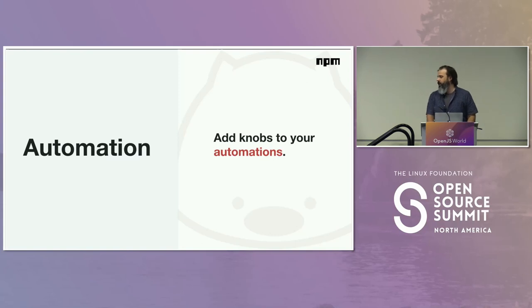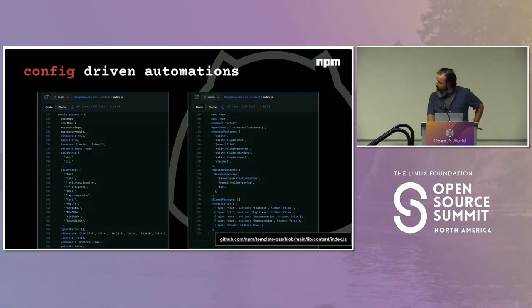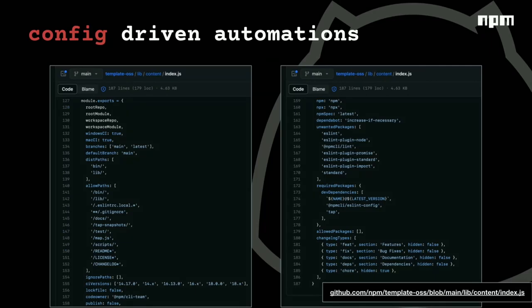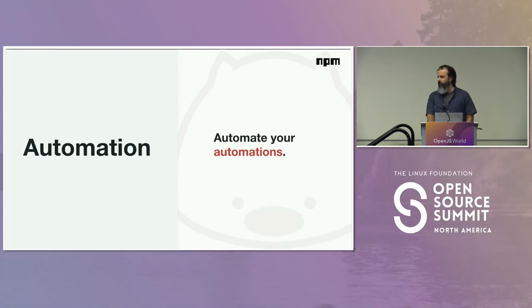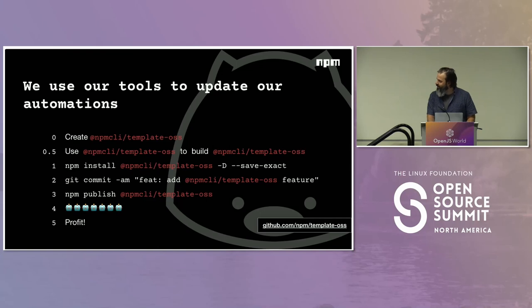The next area is automation. This is the current list of all of our config automations. These tools are not prescriptive — all of this is open source. You can go look at this and decide to adopt it for your team or not. It's currently very fork-friendly open source, which means you could fork it and use it, and we can collaborate on it if you want.